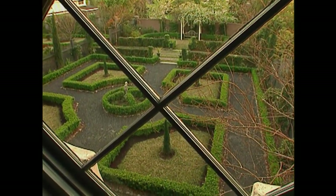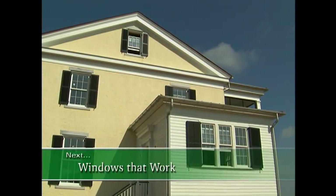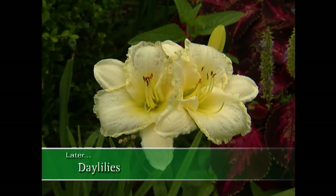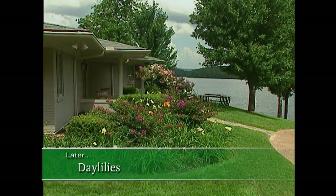When we come back, we'll take a look at the importance of windows at the Garden Home Retreat, and a little later, daylilies in my garden and an interesting lesson in feng shui from a daylily enthusiast. Stay with us.